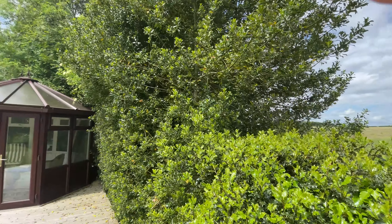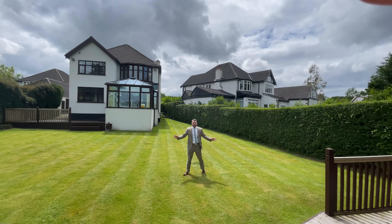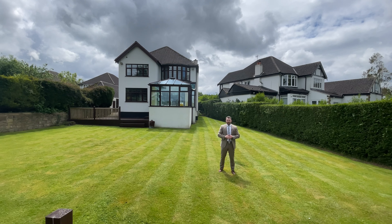If there's one thing I'm sure we'll all agree on, that's a fantastic view. Here we are in the fabulous back garden of Brooklands. This property is on the market at offers over £875,000. To arrange your viewing, call Munro.